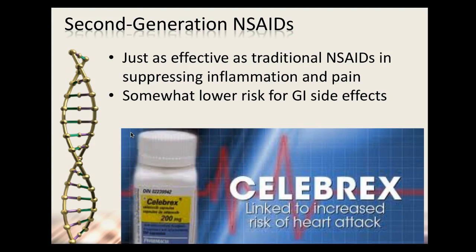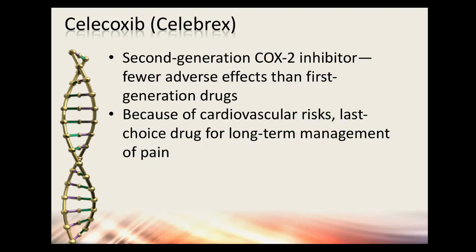Second-generation NSAIDs are more focused — they're selective COX-2 inhibitors. That's your Celebrex (celecoxib). It's just as effective but has a lower risk for GI side effects. Vioxx and Bextra were also in this class but were removed from the market. These second-generation COX-2 inhibitors work selectively on COX-2 prostaglandins and prostacyclin, with fewer adverse effects than first-generation. However, remember that COX-2 inhibition reduces prostacyclin, increasing cardiovascular risk.